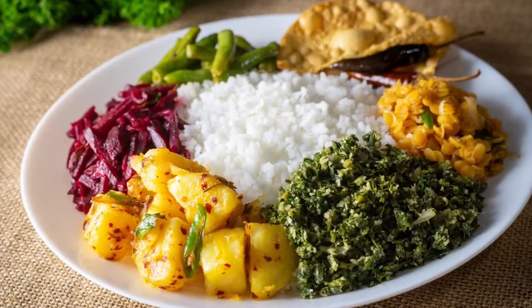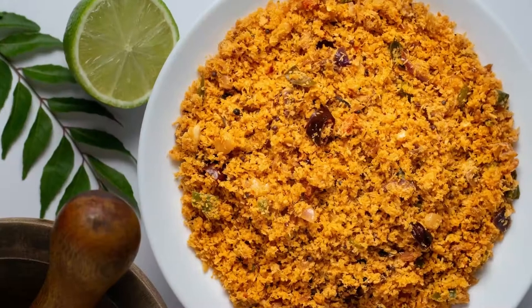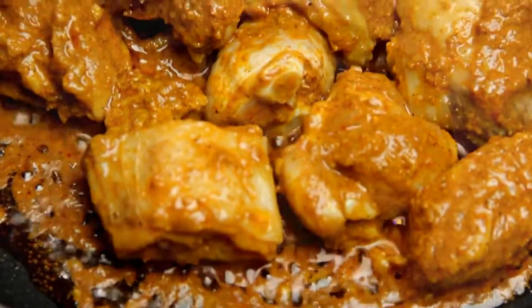Rice and curry is the traditional staple dish in Sri Lanka. It's eaten everywhere, usually twice a day by almost everyone. The dish consists of rice served with a variety of curries such as chicken curry, fish curry, dal curry, and potato curry.